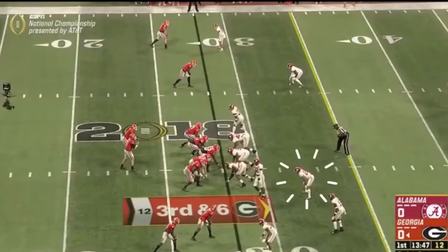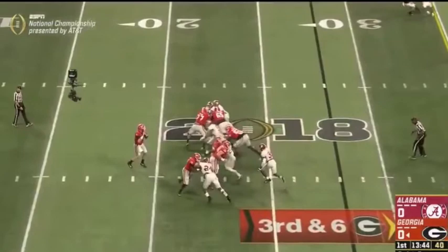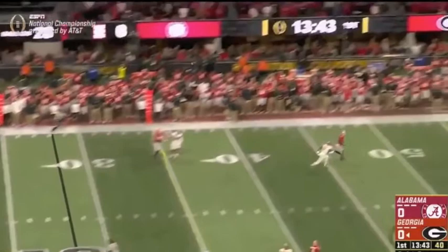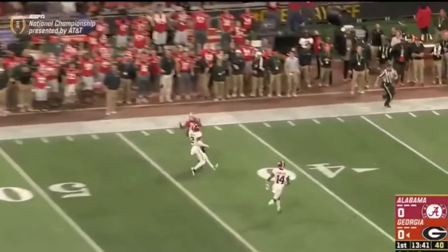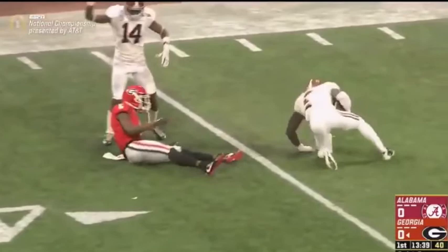Tony Mario told me that Minka Fitzpatrick struggles as a blitzer compared to Derwin James. This play, Minka does blitz — I have it in slow motion — and watch Georgia's offensive line isolate Minka. Alabama's defensive line gets pressure, and Tony Brown, number two, makes an incredible play here. But you see that Minka Fitzpatrick does get isolated. Derwin James wins the blitzes against linemen on tape. That is something Minka Fitzpatrick does not do, so kudos to Tony there.